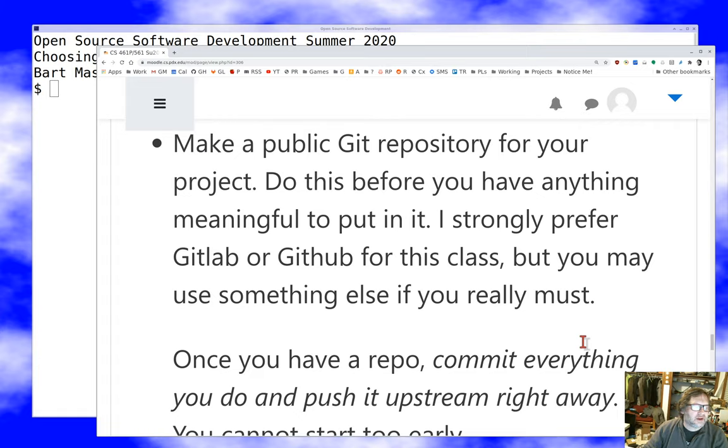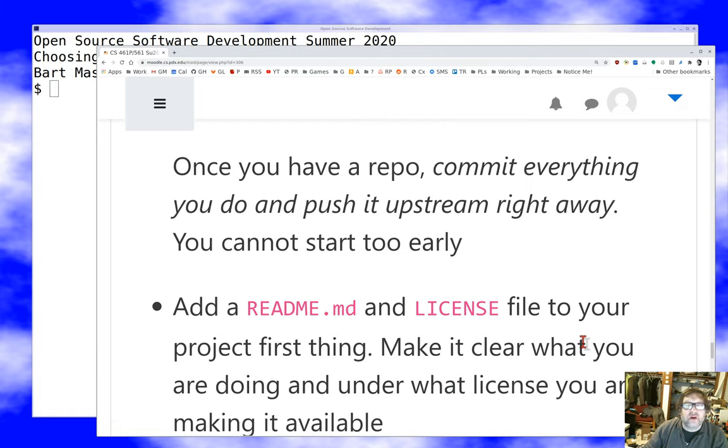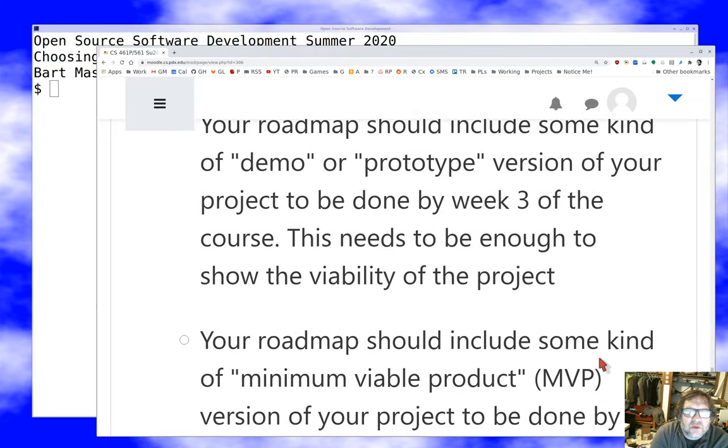Put up a git repo for your project — I strongly prefer GitHub or GitLab. Once you have a repo, start pushing upstream right away; don't wait. Do it before you have your first line of code — write a README and a license file and push those up. We'll talk more about licensing later. That's really all there is to it: grab an idea, grab some people, and dive in. Next time I'll talk about the details of actually getting a project started once you've figured out what you're going to do. Stay safe out there and I'll talk to you again soon.